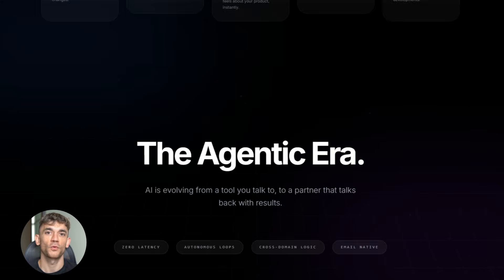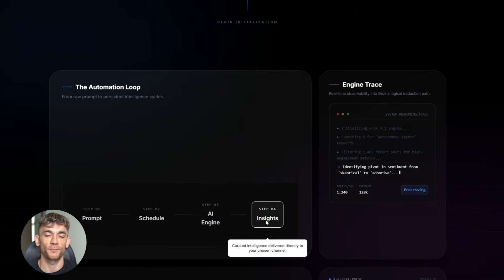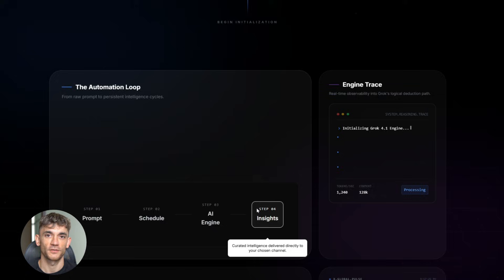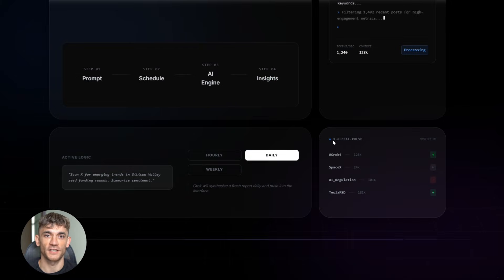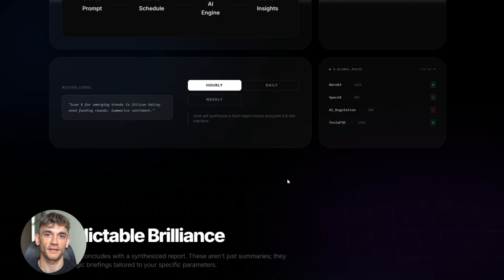Multiply that across all the repetitive AI prompts you do and the time savings are massive. It's not just about saving time — it's about not missing anything. When you rely on manually checking trends or news, you forget, you get busy, you miss the important stuff. With automation you never miss it. Grok delivers it whether you remember or not. Your competitors are still manually checking while you're getting automated reports before they even wake up.